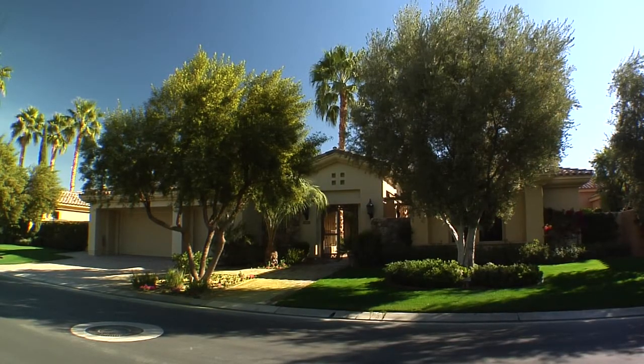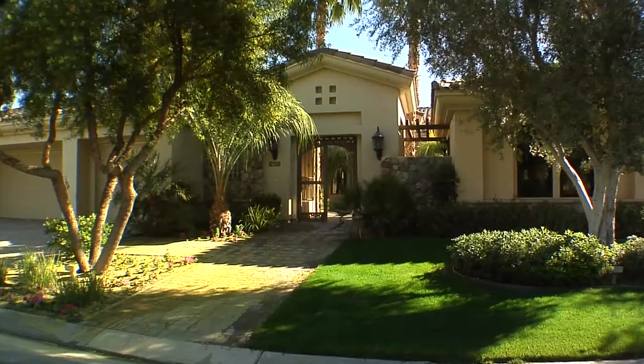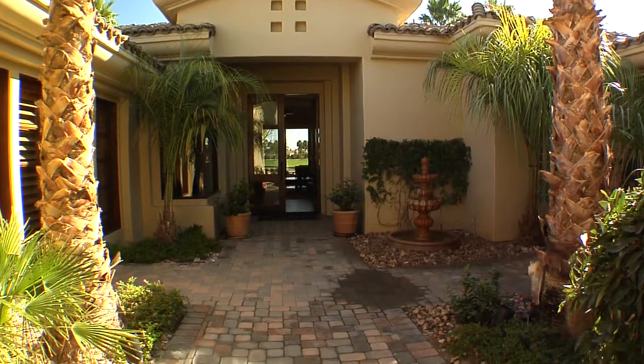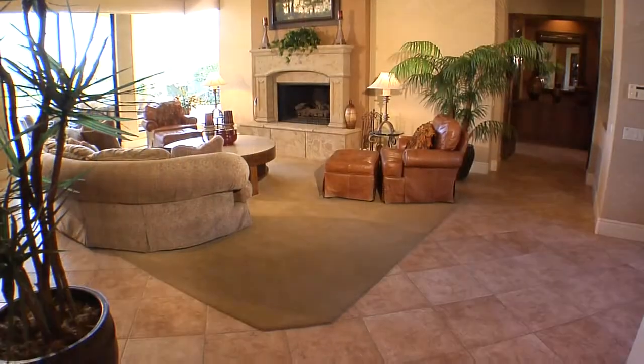Located on the private Weisskopf course, this breathtaking Summit semi-custom home truly is a showpiece. A private courtyard with a waterfall greets you as you step inside.